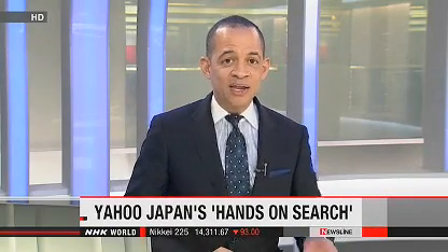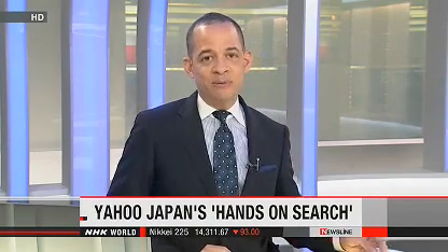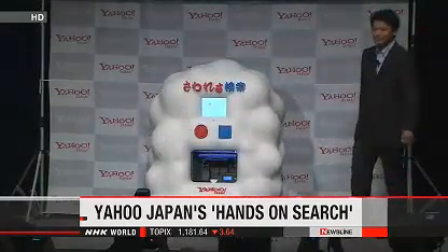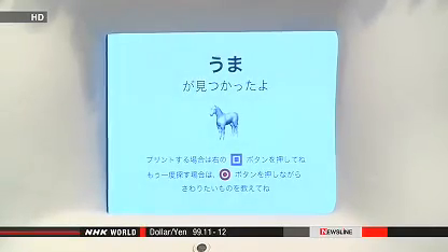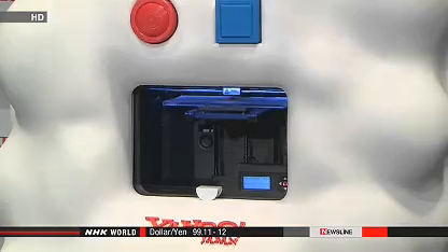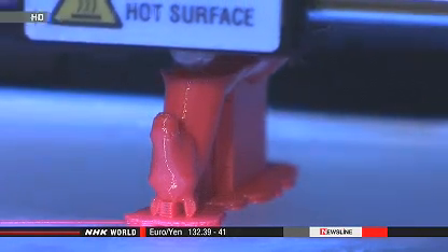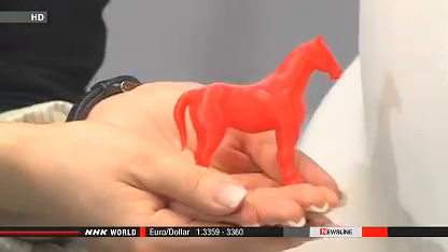Internet firm Yahoo! Japan has developed a technology to produce a solid plastic object with a 3D printer when a computer search is made. If the word horse, for example, is spoken into the machine, it searches for a drawing of the animal on the Internet. Then in just about 15 minutes, it produces a solid three-dimensional object of a horse that can fit in the palm of the hand.